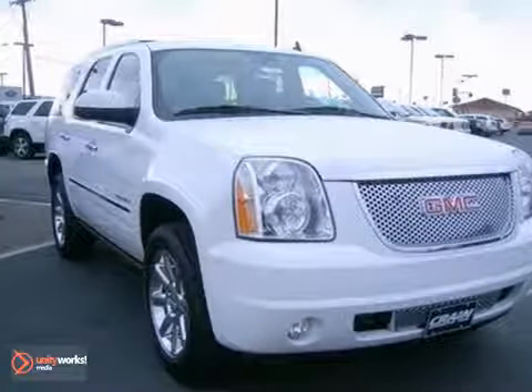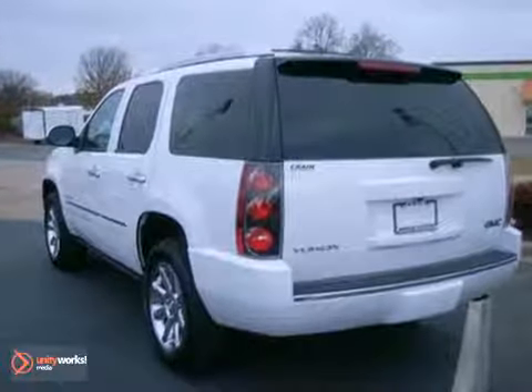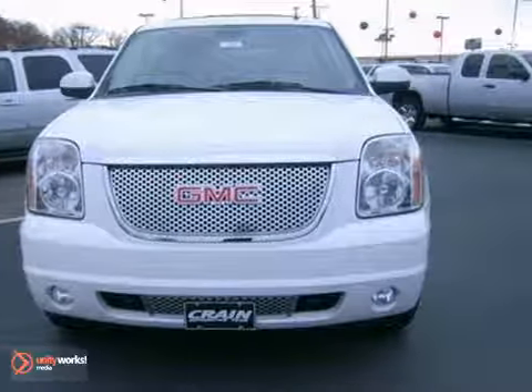This 2013 GMC Yukon has a lot to offer, like power adjustable pedals, all-wheel drive, and Bluetooth. It also features the entertainment and destinations package, heated leather seats, a backup camera, and navigation.